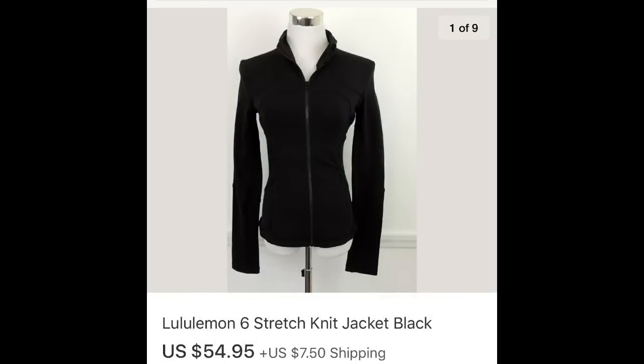Next up, Lululemon always brings the money, especially if it's a jacket, a dress, or a pair of pants. The tank tops can sit for a while and not bring that much money, unless there's something really rare. But this jacket brought $54.95.